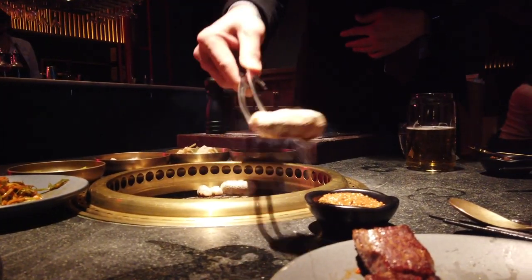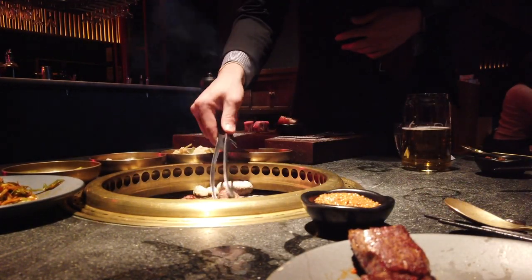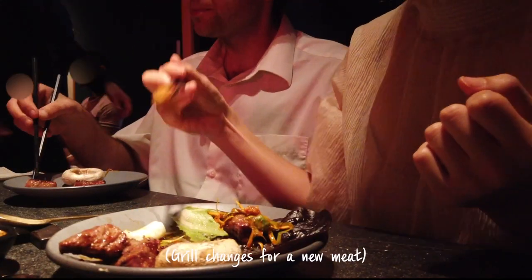Can we just give her a medium? Sure. We're going to do a little grill change before we go into the wagyu, so it'll be awesome.